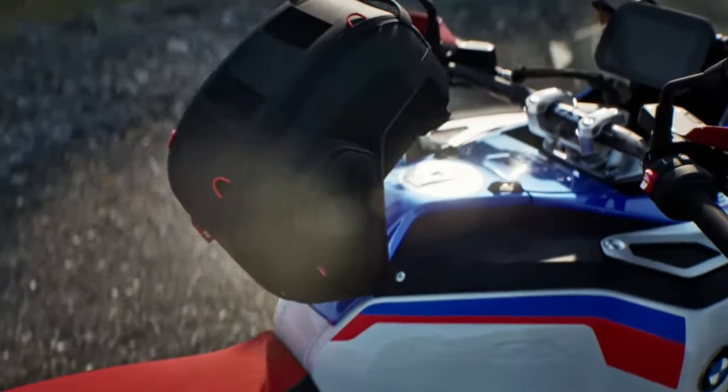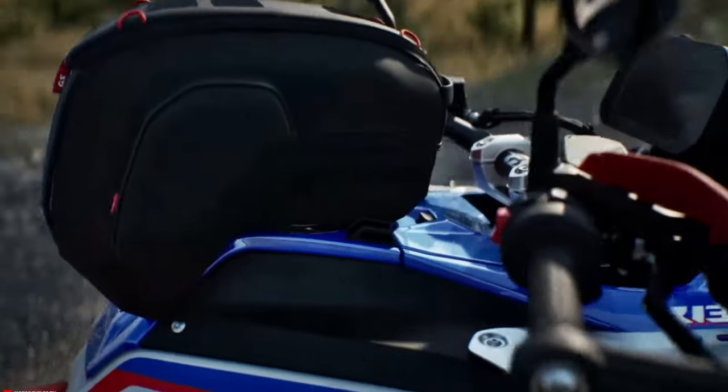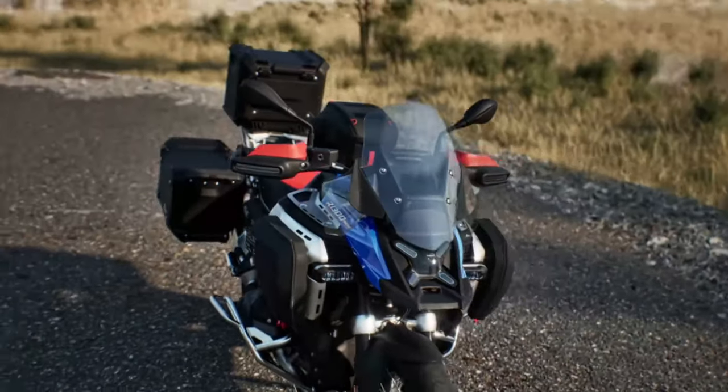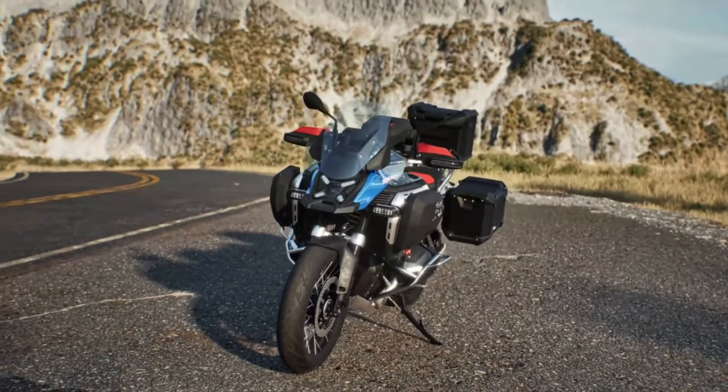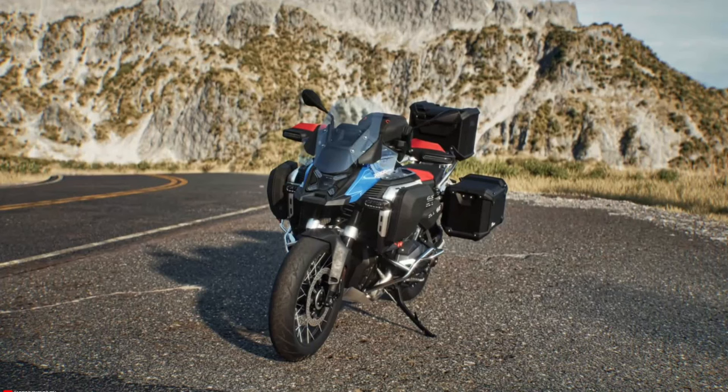A motorcycle that can do some of the thinking for you. Yes. With the innovation package, your R1300GS Adventure is more capable than ever. You are prepared to handle all situations.